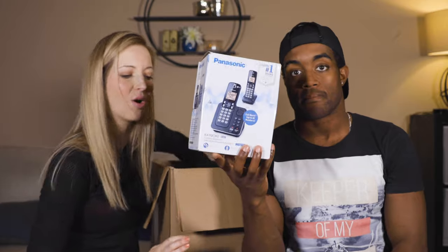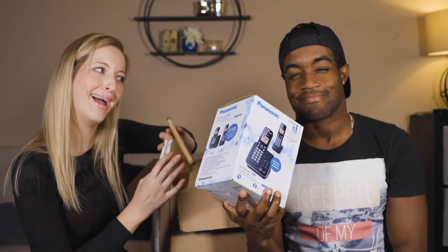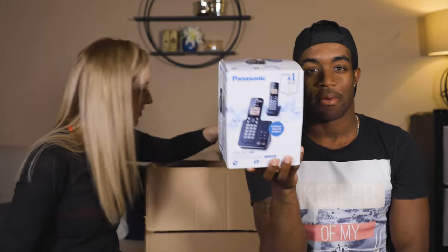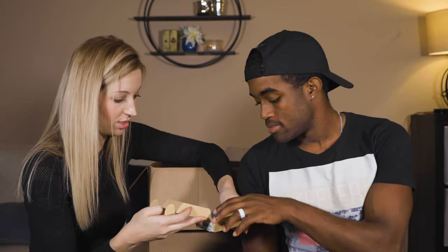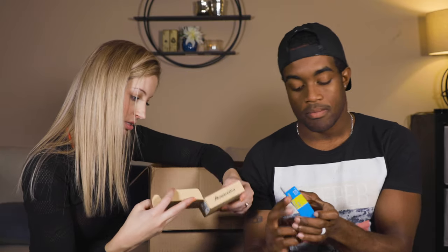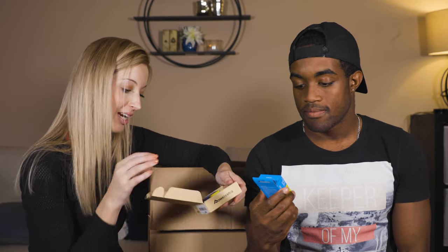Another corded phone. Another watch strap. And finally — digital camera batteries, digital power. They use the word digital a lot on this packaging.